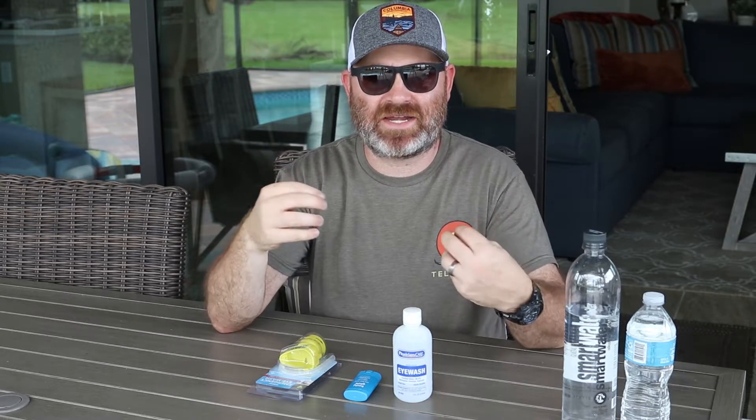Today we're going to be talking about two things that I think you forgot to put into your bug out or get home bag. I have been watching a ton of get home bag and bug out bag videos for ideas for myself and things I might need to put into my kit, and you get a plethora of ideas from YouTube. In all the videos I have seen, they're missing these two things.